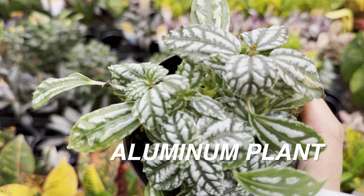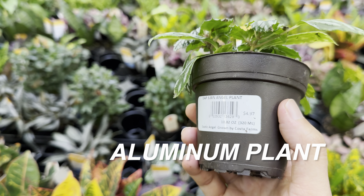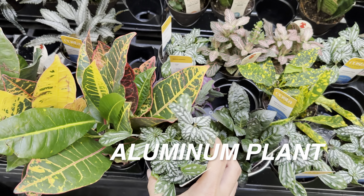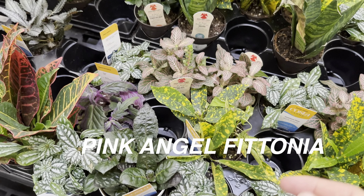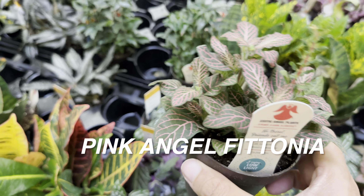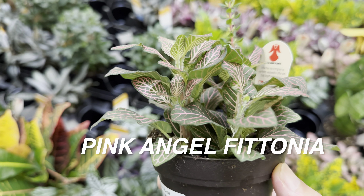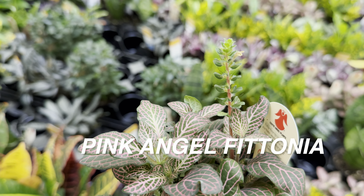Right over here we have a Dark Mystery Pilea. I might actually end up getting this one at this location because if you put it right next to any dark foliage plants, they look really nice together. I know I saw another one called a Pilea Pan Am — those are two Pileas I do want to add. I ended up getting a Pilea Aluminum Plant, but the Dark Mystery one is really nice as well. Since it says it's ideal for terrariums, I'm pretty sure it's going to need a little bit more humidity.